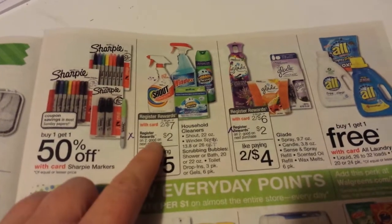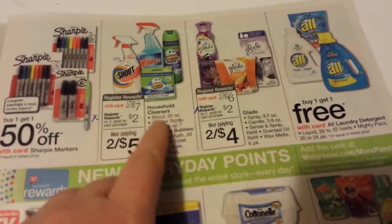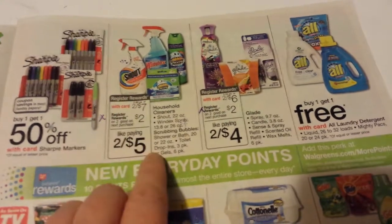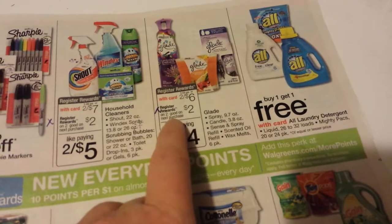These products right here have $2 back when you buy two. There are some printables on coupons.com — like for Shout, there's a dollar printable. And for Glade, there's $2 back when you buy two of those products.